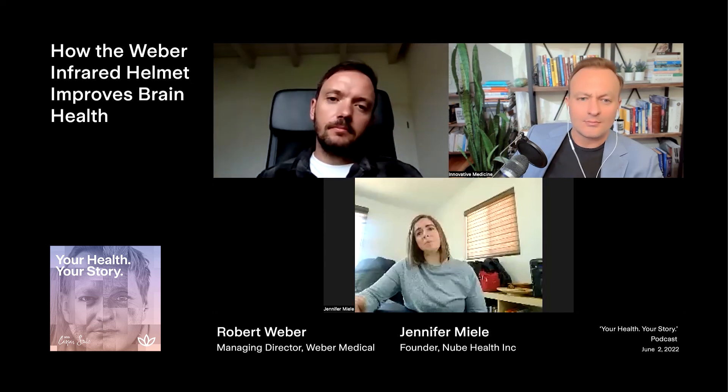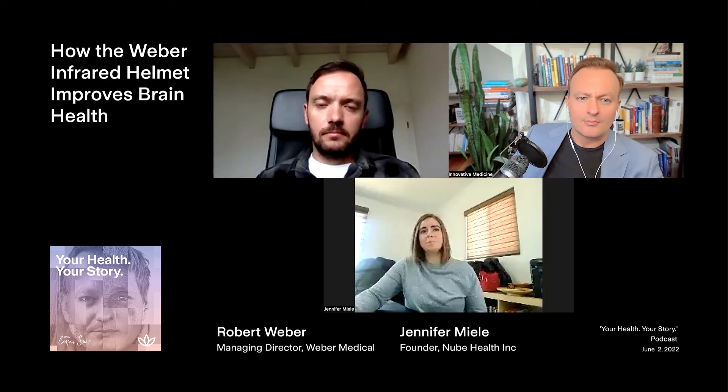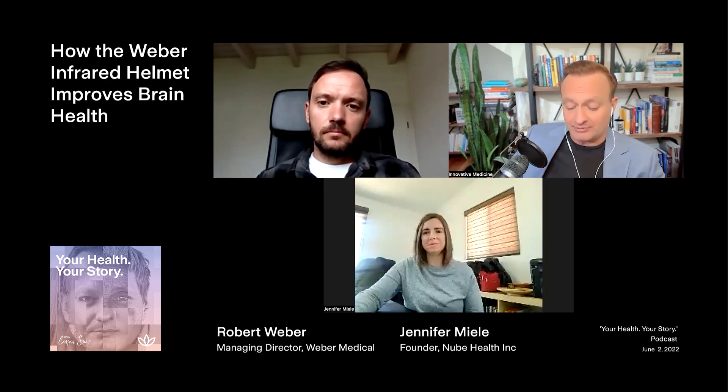Especially with stroke, we've seen some impressive improvements in a short amount of time utilizing the 10 hertz setting and continuous wave setting on a daily basis for about a week. There's already improvement in motor functions, speech, pressure in the head, dizziness. It's quite impressive. We've seen some great results already utilizing it in the clinic.